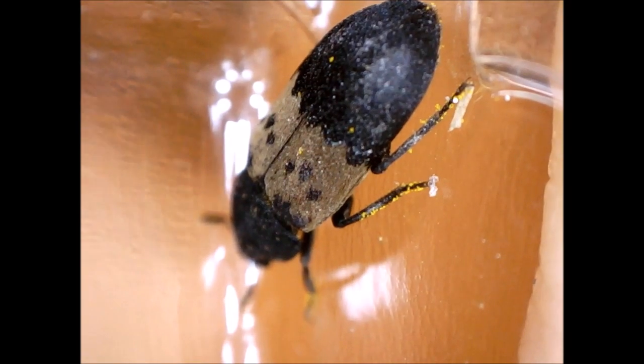According to this page, larder beetles often overwinter in crevices of bark or other sheltered places. In early spring, the beetles are attracted to dead insects and will enter the house to overwinter. Through the summer months, females lay more than 100 eggs. The incubation period is less than 12 days. If conditions are ideal, a generation may be completed in 40 to 50 days.